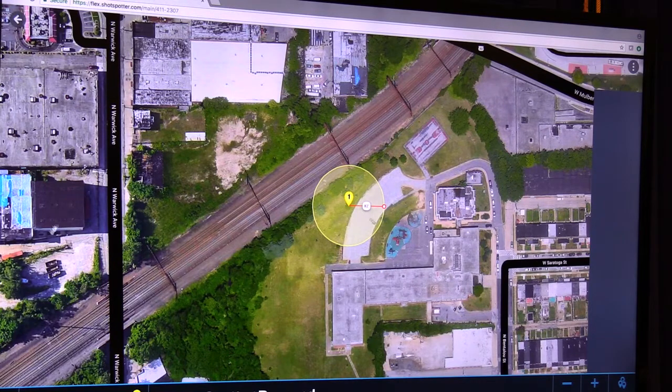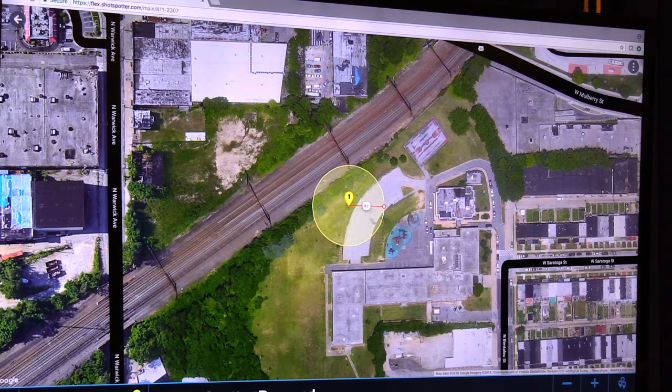So this is what the officers would get. They would actually see a map of the area; they can toggle to street view. You're getting instantaneous intelligence as an officer before you even respond to the area where this occurred. They'll be able to hear what occurred — and this is about 45 seconds. So that's one demonstration of this.